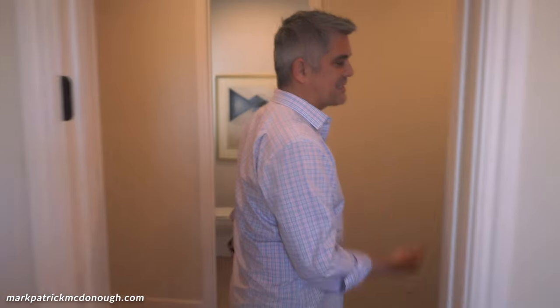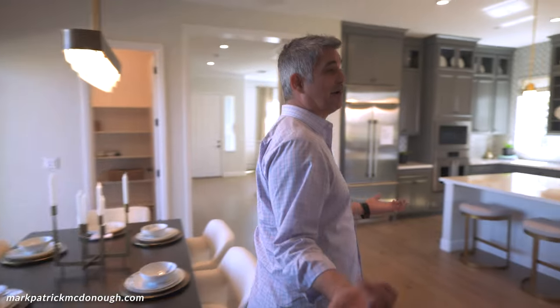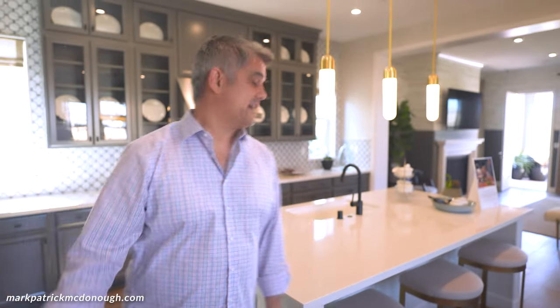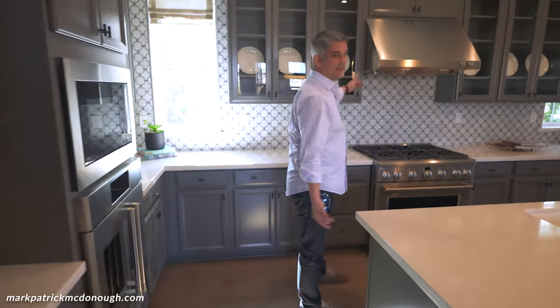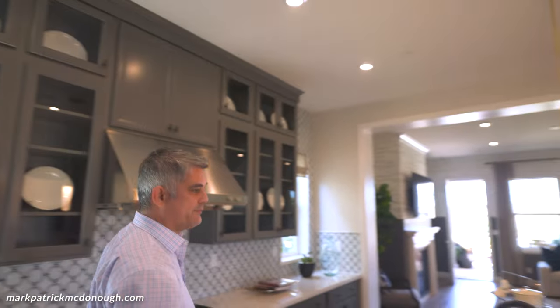Open concept is one of the big things right now — almost every builder is building open concept — and this house has open concept galore. Look at this kitchen. With upgrades, you're looking at maybe 16% of the total purchase price going toward upgrades. You have a huge island, a hood that everyone loves, cabinets all the way to the ceiling, and nice lighting. This is really a beautiful house.